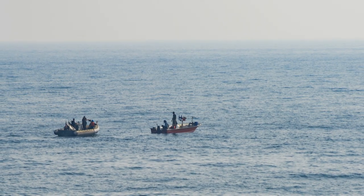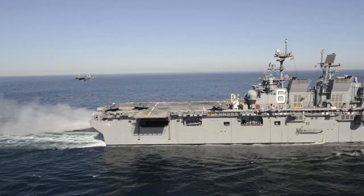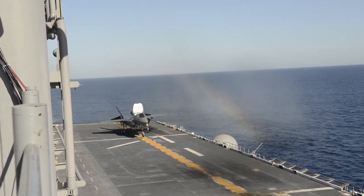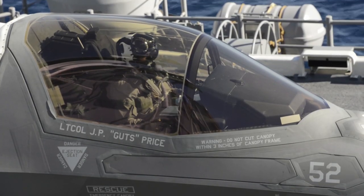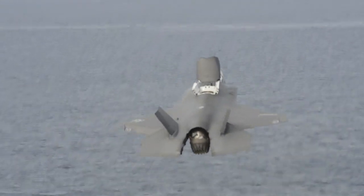The F-35B Lightning II third developmental test phase aboard amphibious assault ship USS America reached a new milestone as the program completed weapons load testing. The weapons team conducted load tests on land prior to embarking on America, and tested takeoff and landing worst-case scenarios and endpoints.